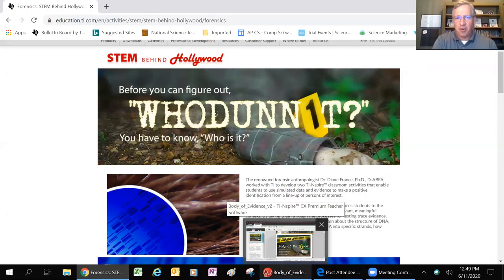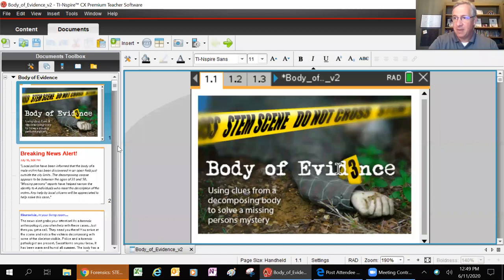Any questions so far before we jump into the activity? Use that chat window and Edgar will prompt me when there's a question. Nothing yet, Edgar? Nothing yet. All right, no problem.